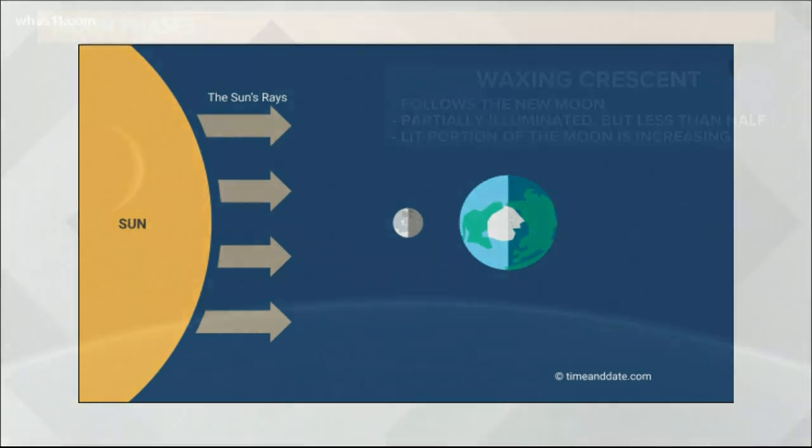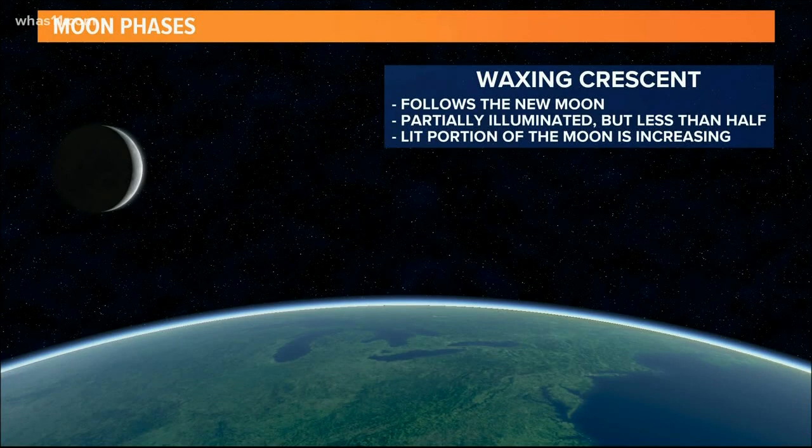Let's talk about those phases, starting with the waxing crescent. This follows the new moon, where the sky is completely black. The waxing crescent shows partial illumination, and at this point the lit portion of the moon is increasing.